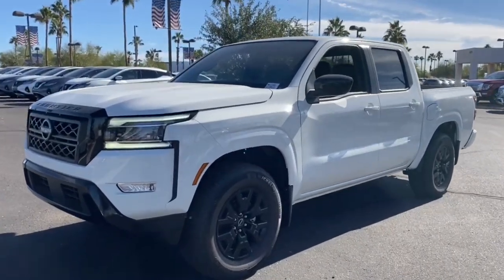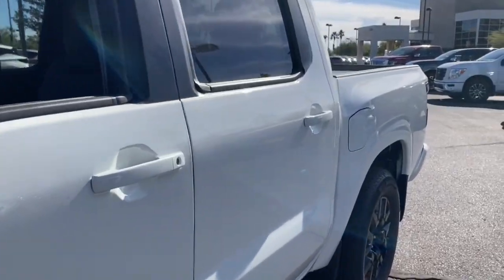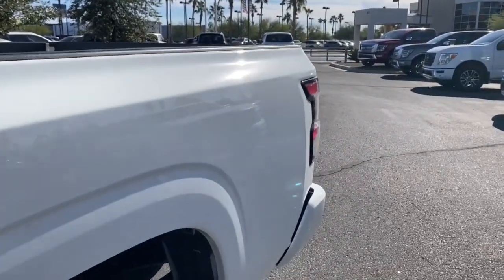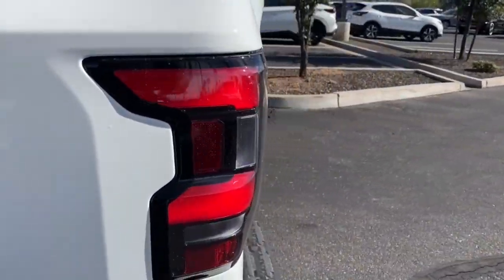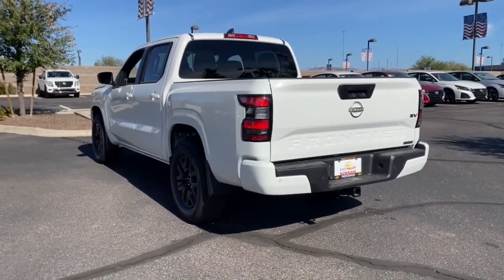Picture yourself in the 2023 Nissan Frontier. This capable Frontier delivers impressive durability and a work ethic to match. Ready to tow, haul, or explore the trail, this rugged midsize pickup is an exceptional value.